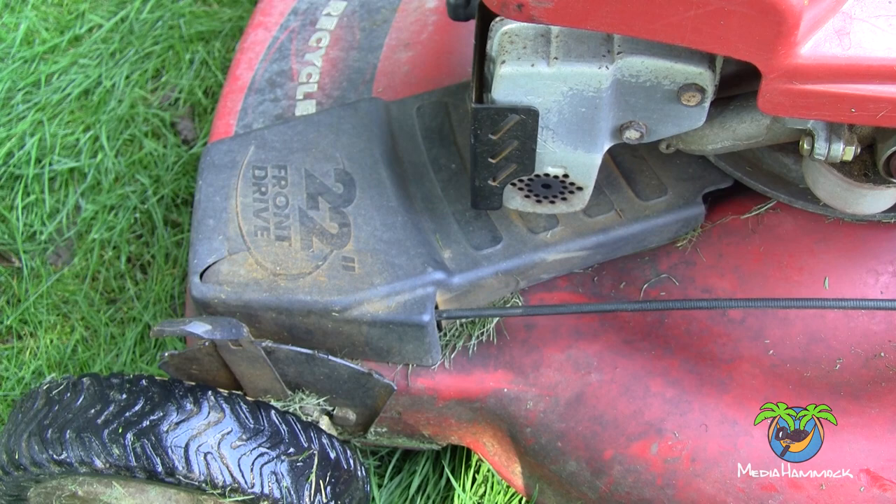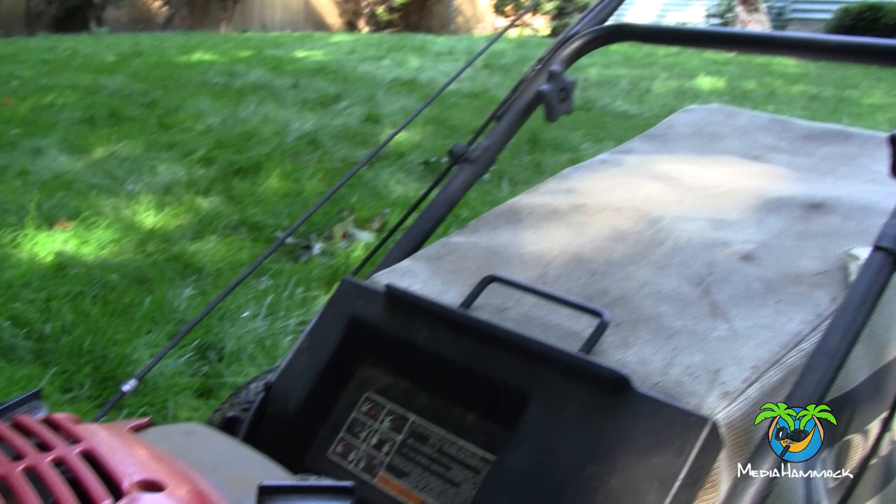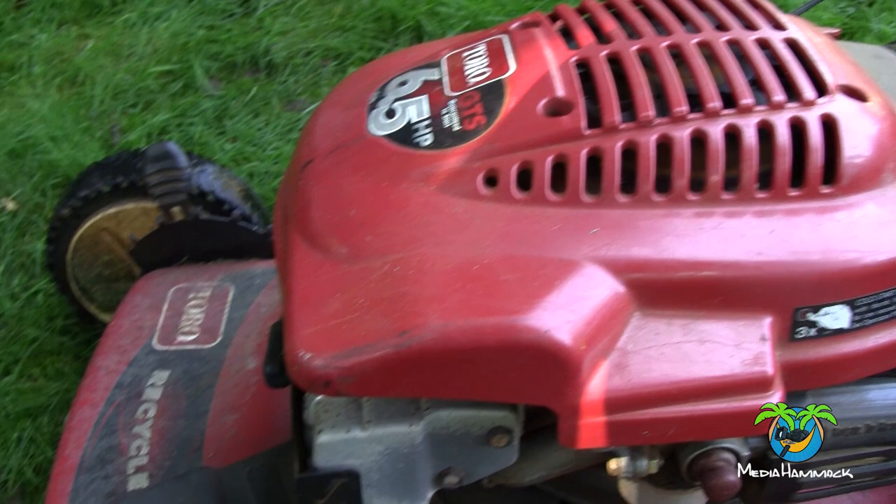This is an older model Toro — a 22-inch recycler. I think it's a 2002 to 2008 model; I don't know the exact year, but it's in that range. It's one of the older ones and I just couldn't find any information about it online.